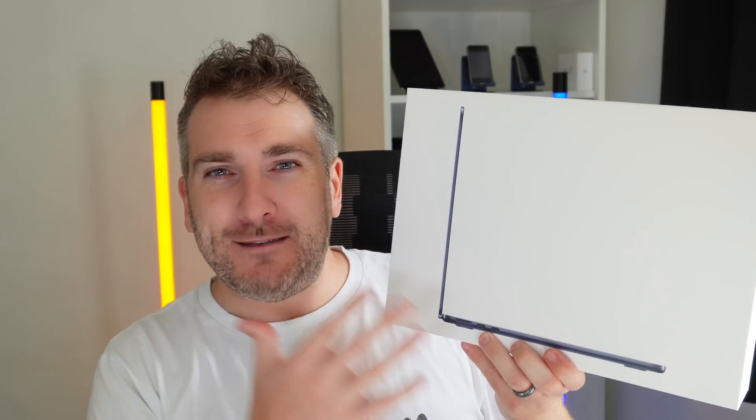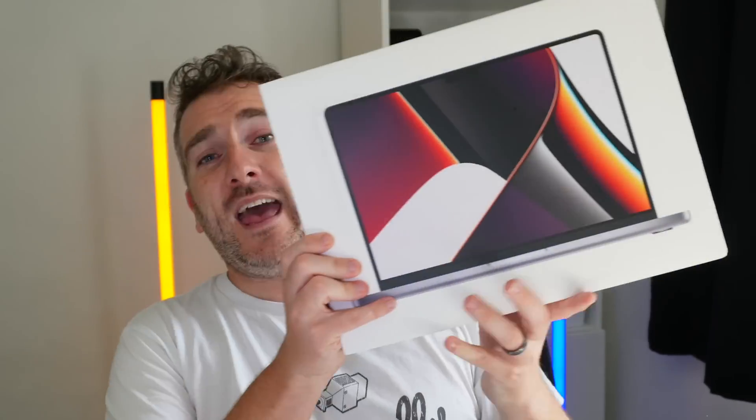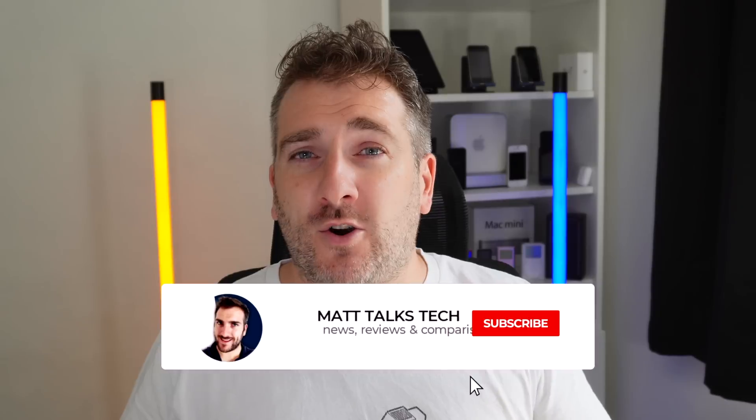I'm also giving away a MacBook Air with the 10-core GPU, 256GB of storage, and 16GB of RAM. On top of that, I'm giving away another MacBook Pro M1 Pro with an 8-core setup, 16GB of RAM, and 512GB of storage. Three lucky winners will each receive one of these prizes picked at random. To enter, write in the comments what Apple or technology products you're hoping to buy in 2022. Make sure to subscribe and hit the notification bell so you don't miss the winner announcement video.